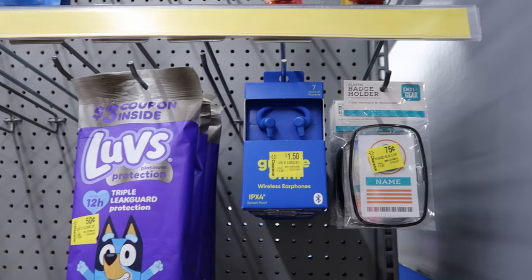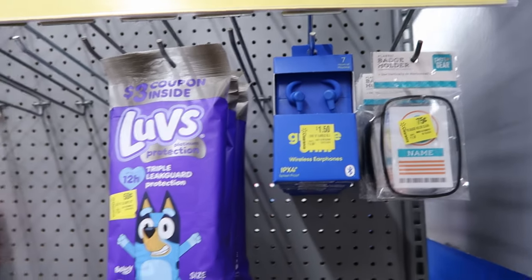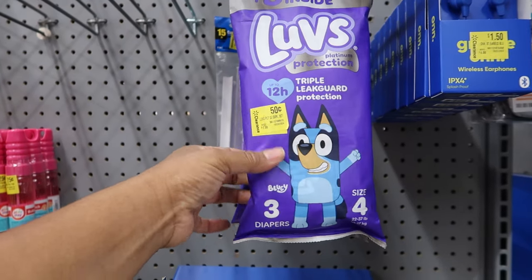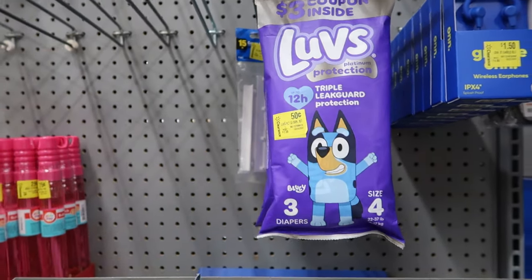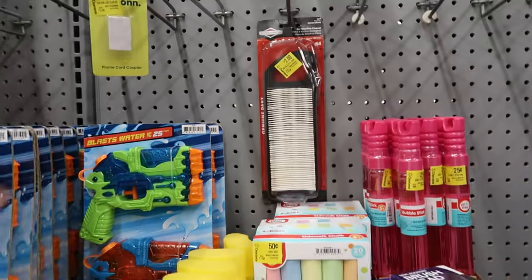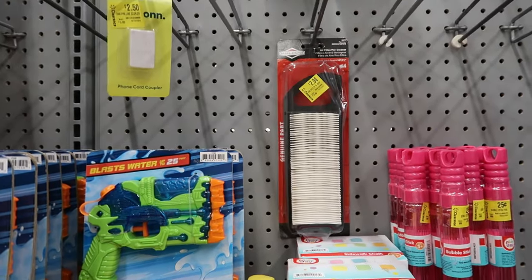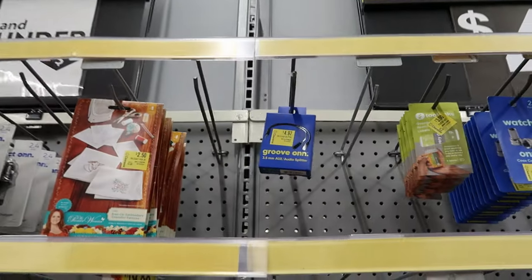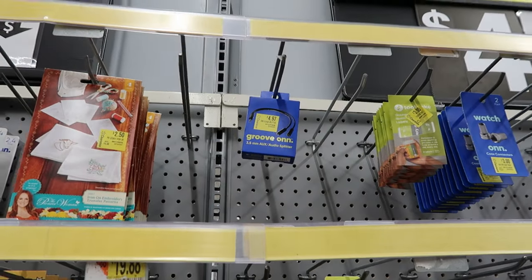They have some wireless earphones for a dollar fifty. They have some size four diapers — you get three in there for fifty cents. They also have a filter for two dollars and an audio splitter for $4.97.